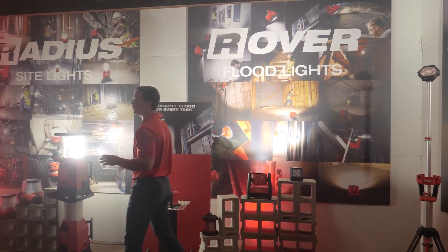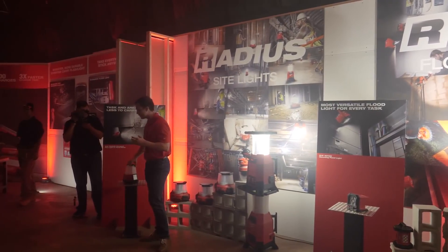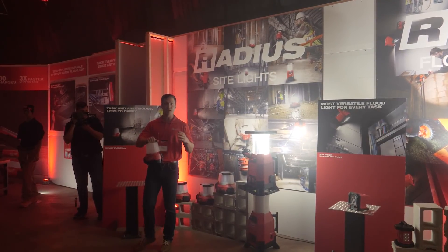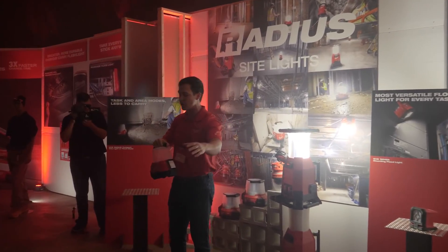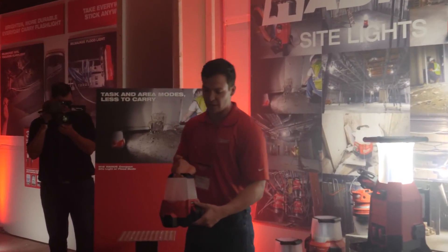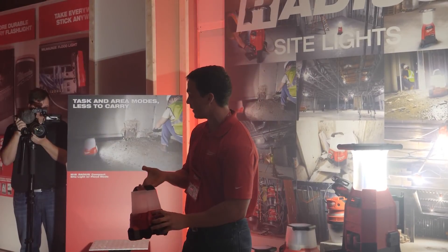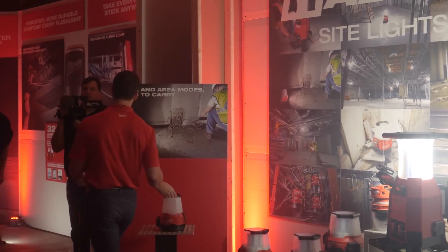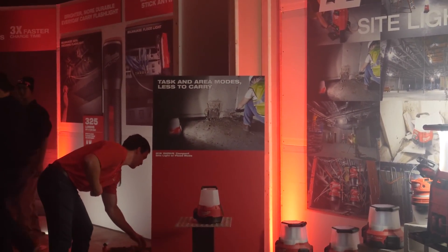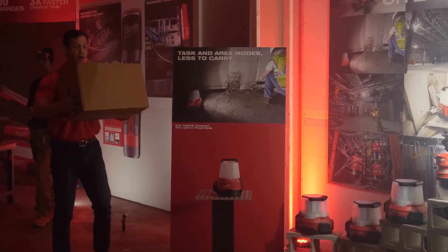Or whether it's a Radius site light tailored towards those service and remodeling trades, like our M18 Radius Compact Site Light with flood mode that we launched in March. Giving users more portability to store anywhere in their service truck, their rolling storage, or their work cart. And giving them the functionality of two lights in one — with 2200 lumens of area lighting and 1000 lumens of floodlighting for task-based situations. So not only are you removing the halogen work light from the work truck, you're taking away those string lights as well.